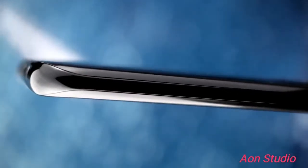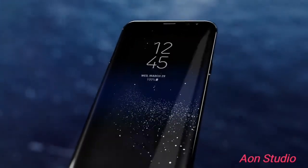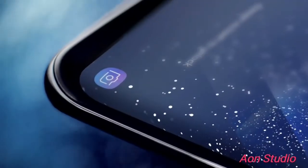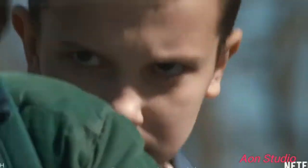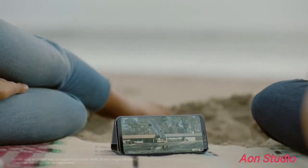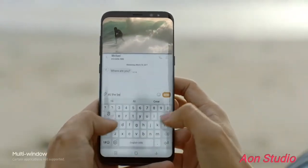We created the beautifully curved edge display, and also erased the bezels to give you more space for the things that matter, creating a level of immersion you see and feel. Even games and movies are completely different with the Infinity display's cinematic full-screen experience. And a bigger screen gives you the room to multitask seamlessly.